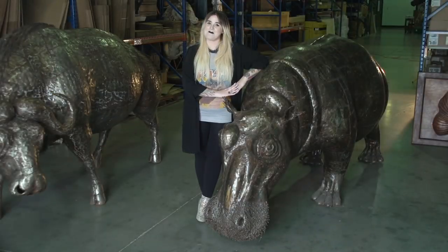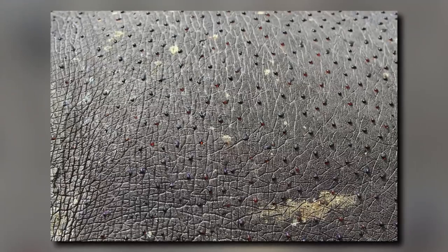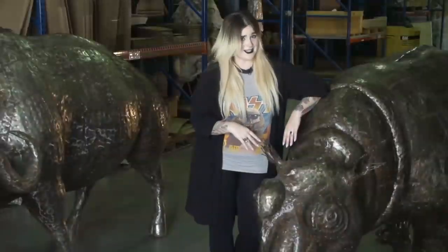A common myth about hippos is that they sweat blood. That would be totally metal, but they actually don't even have true sweat glands. Because of this, they secrete a really thick, red, oily substance that creates a layer of mucus to protect their skin from the sun. Sounds really appetizing, right? No, thank you.